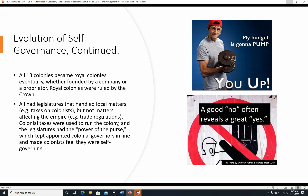The Evolution of Self-Governance continued. All 13 colonies became royal colonies eventually, whether they were founded by a joint stock company or a proprietor. Royal colonies were ruled by the crown — the king or queen, whoever was in power at that time. All the legislatures handled local matters, but they didn't handle matters that affected the empire or things outside their boundaries. The United States can't pass laws governing other countries — it's the same thing here.